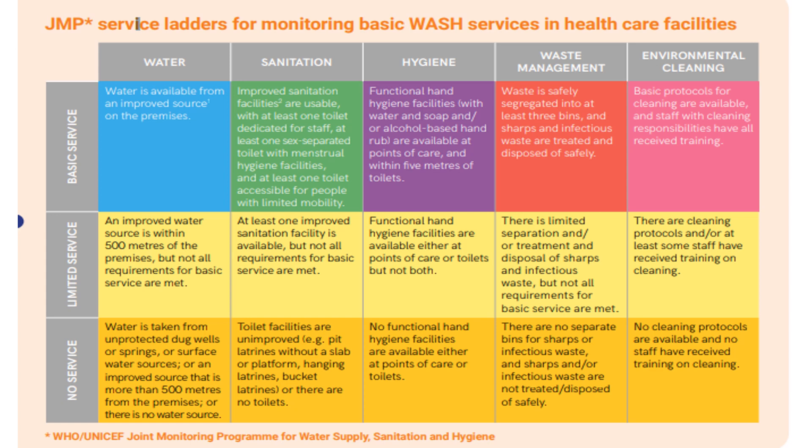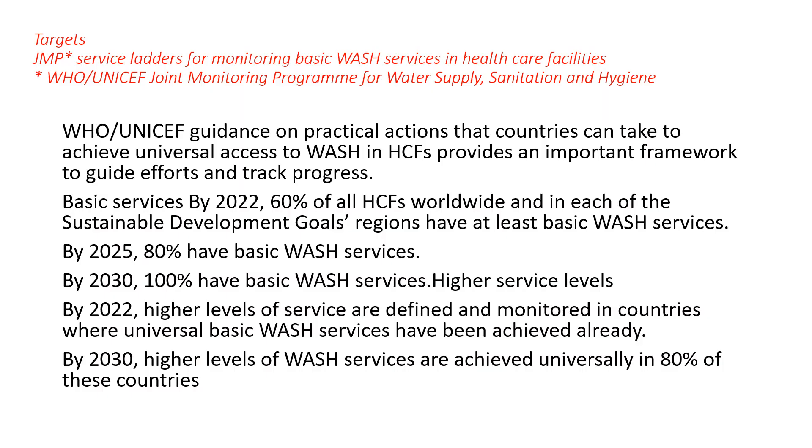For environmental cleaning, basic protocols are being followed at the basic service level. At the limited service level, cleaning protocols exist but at least some staff have received training with partial compliance. No service means no cleaning protocols are available and no staff have received training. Regarding monitoring, the WHO initiative provides guidance on practical actions that countries can take to achieve universal access to WASH and provides an important framework to track progress.